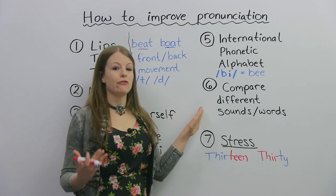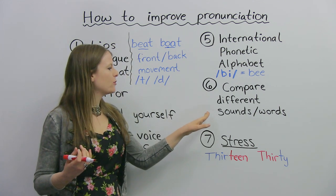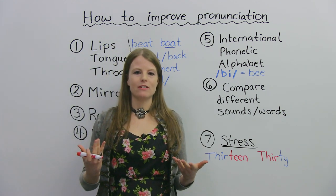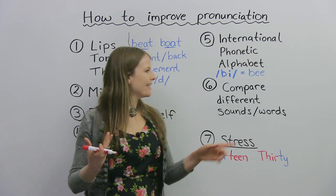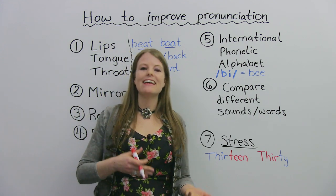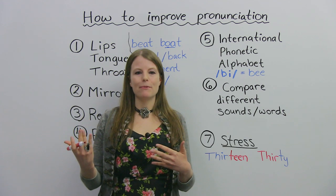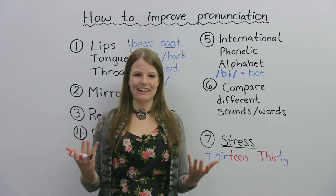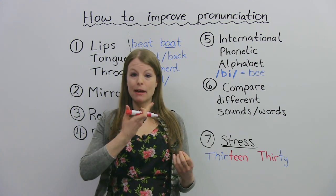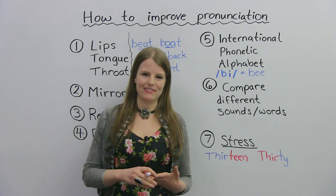Another thing that can really help you is comparing — comparing different sounds or different words. Sometimes you'll have a word with an E sound, like 'sheet.' You see, I smile with that. And then you'll have a word like 'shit.' Comparing the two words and seeing what's different — sheet, shit — you see the difference in my mouth. Comparing two words side-by-side can really, really help you with your pronunciation.